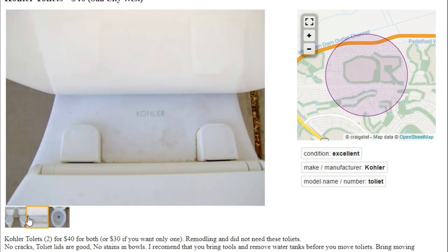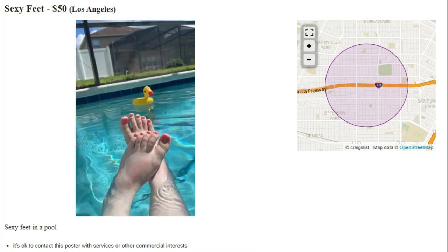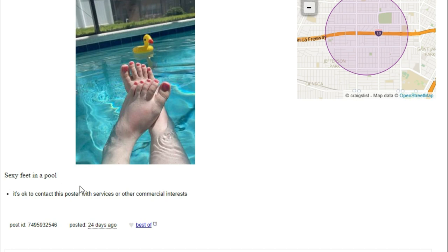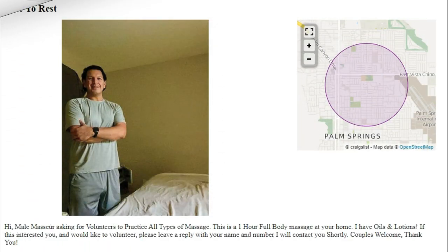Next we got someone selling sexy feet for $50. Let's take a look — yep, these are feet for sure. Looks like a woman's feet. There's a ducky right there. Sexy feet in a pool for $50 — I mean, yes, it's a good price, but it's really worth not having your feet, right?